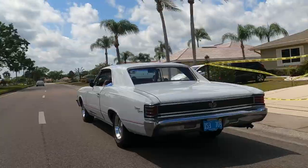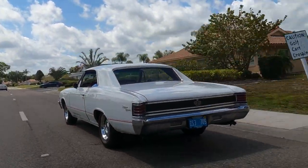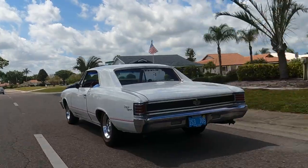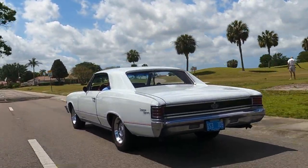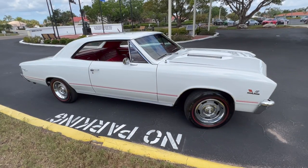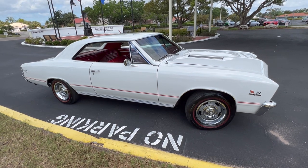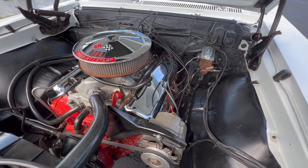When the first Chevelle SS came out in 64, for the first two years it was really a trim package with bucket seats, console, and extra chrome. The standard engine was a straight six, and the first optional engine was an even bigger six. Chevy hit the ground running in 66, however, and over 72,000 SS 396 models went out the door.